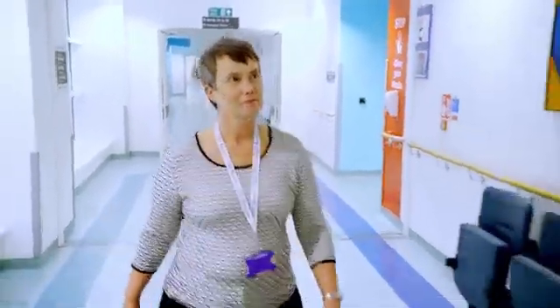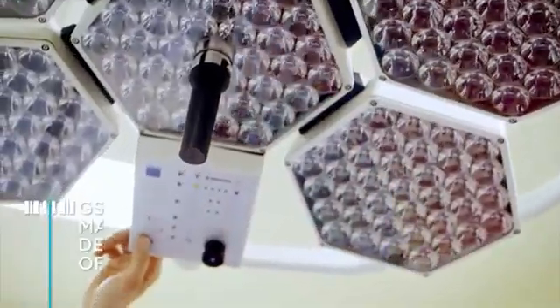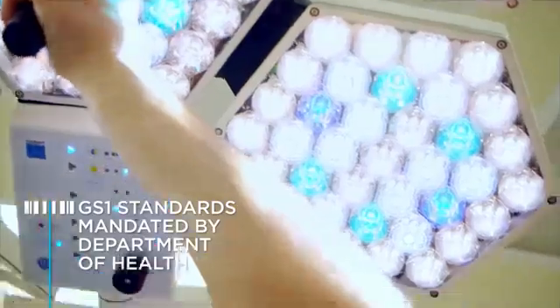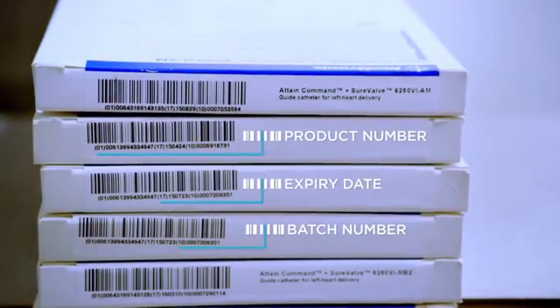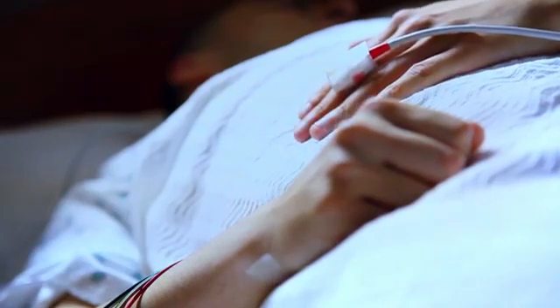I'm Jacqui Pomeroy, Head of Supply Chain for NHS South of England Procurement Services. In 2014, the Department of Health published an e-procurement strategy mandating that every product procured by an NHS Trust has to be identified with GS1 standards. We've been working with GS1 UK to achieve this since 2012 by encouraging our suppliers to adopt GS1 standards to save time and money.